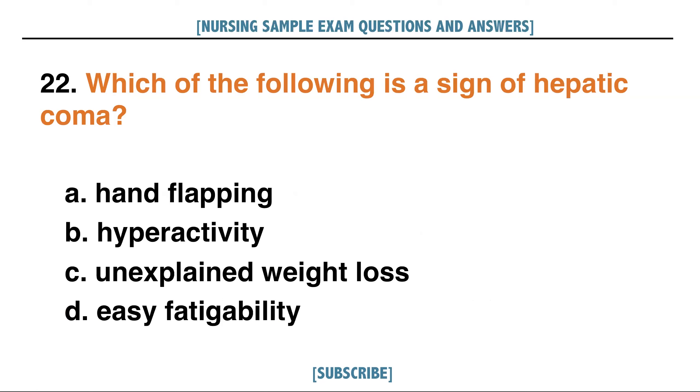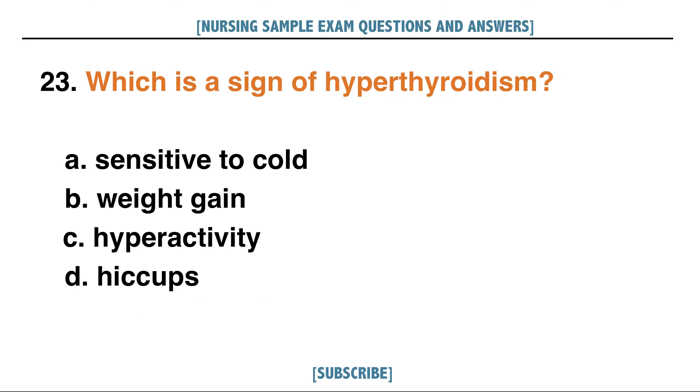Which of the following is a sign of hepatic coma? A. Hand flapping, B. [option], C. [option], D. Hiccups.